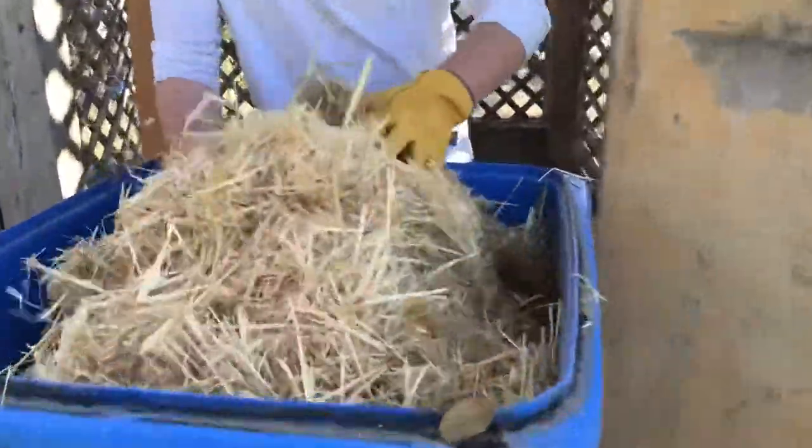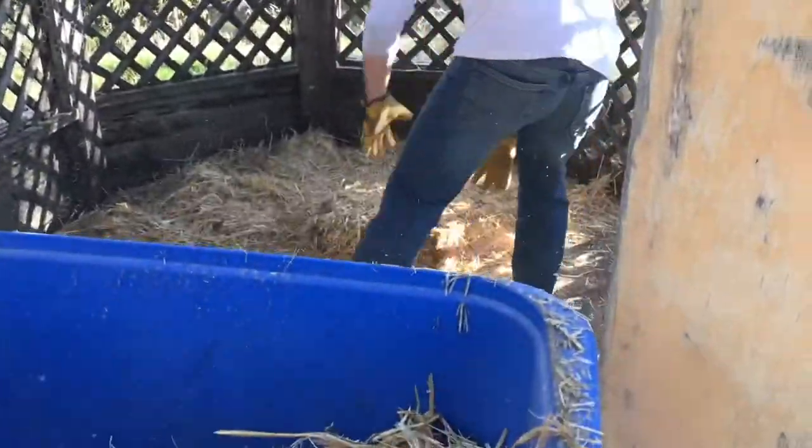Now here we are. Here Jace is, now putting some straw down.